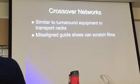These crossover networks are going to be found at the top. The guy shoes can scratch the films, and then the film is not going to turn or go to the next tank properly.